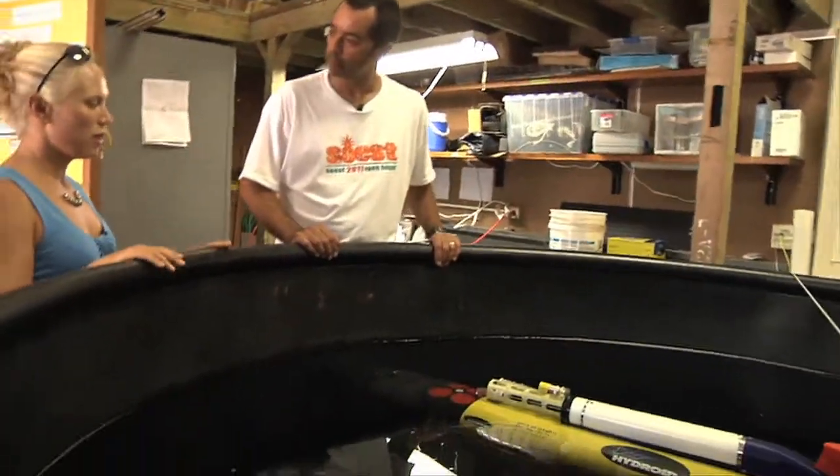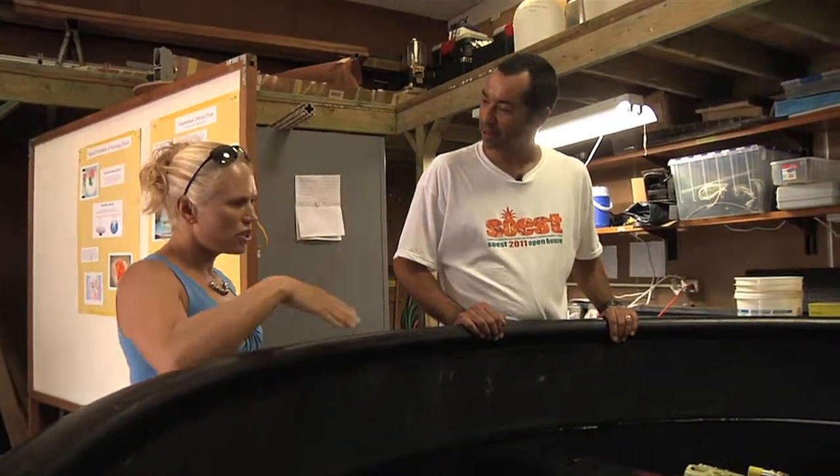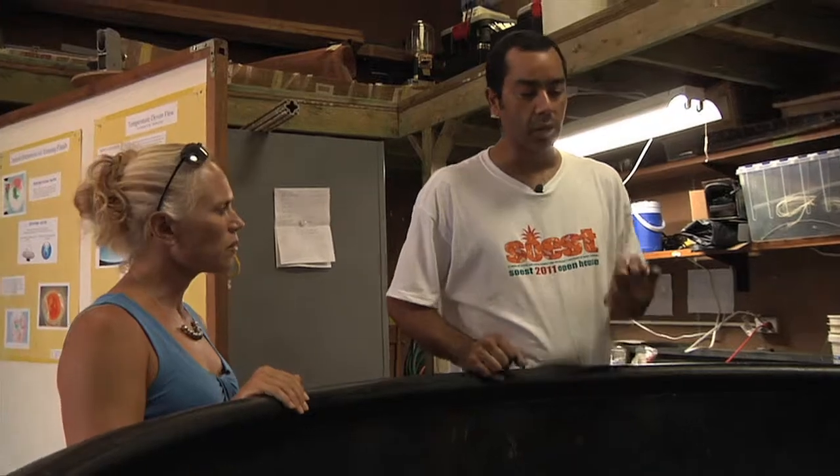You're sort of locally famous for the Kilo Nalu Observatory. Is this part of that? Yes. The Kilo Nalu is a cable observatory — we have a cable that goes offshore to a node where we plug in instruments and measure water properties, wave characteristics, and currents at one point. So that tells us a lot about what's happening at that one location. We use the AUV to extend that in space, because Kilo Nalu only tells us what's going on right there. When we put out REMUS, it gives us a picture of what's happening over a larger scale in space.